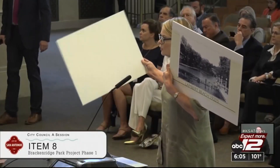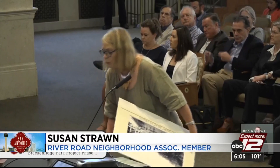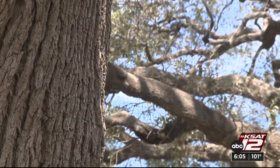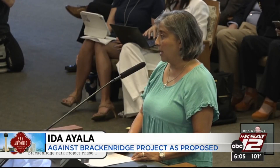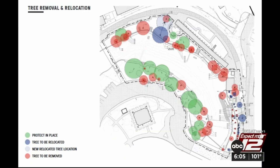"It's going to be hot, it's going to be unusable, and it's going to be not the charm that we know in Brackenridge Park." The city plans to take out trees it says are too close to the structures. Opponents say it's too many. "We want the walls repaired, and we want the trees saved in place, and it can be done."